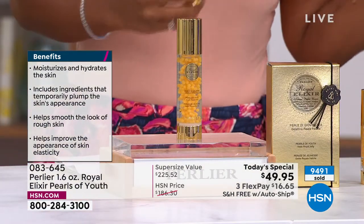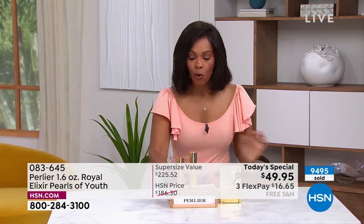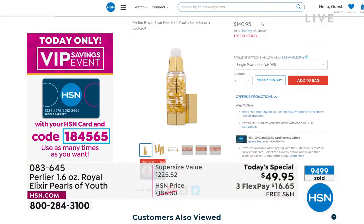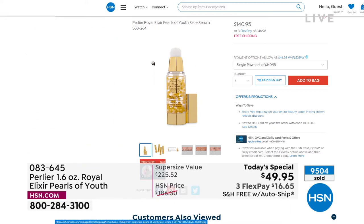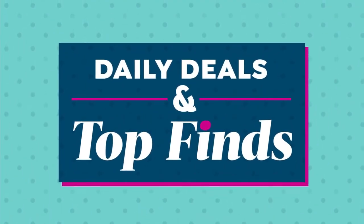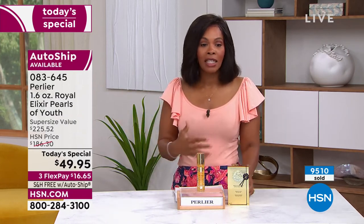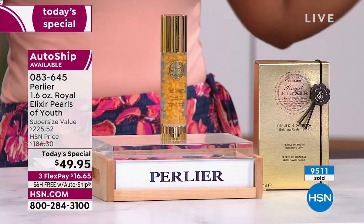Every day on HSN.com, the one-ounce size — same product, same benefits, but almost half the size — sells for $140.95. So why not get almost double the size and save about $109 by getting it today? They are now at more than half the quantity already sold. This is truly not only for the day, but forever this year — until and unless they can bring it back at an affordable price.